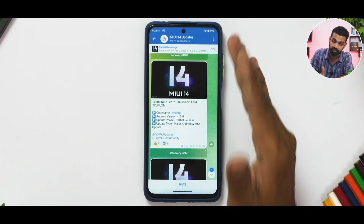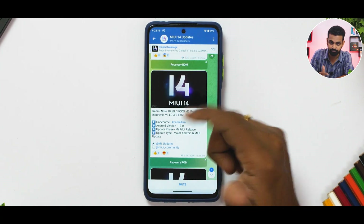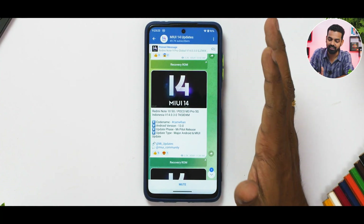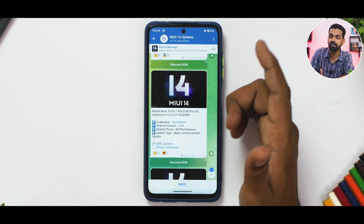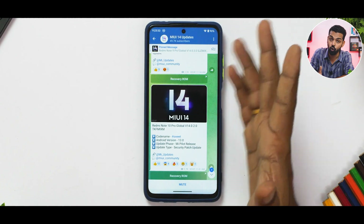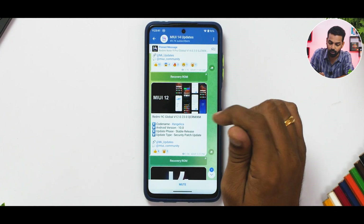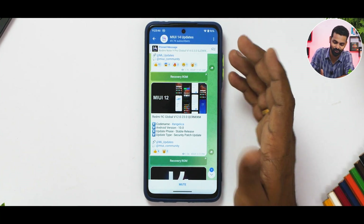The Redmi Note 10 2021 in Russia is getting MIUI 14.0.4 with Android 13 — nice to see a 2021 device getting the latest Android version. The Redmi Note 10 5G / POCO M3 Pro 5G in Indonesia gets MIUI 14.0.3 as a pilot release based on Android 13. The Redmi Note 10 Pro Global is also getting MIUI 14.0.2 as a pilot release of Android 13.